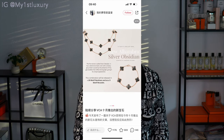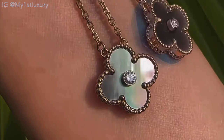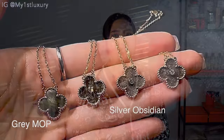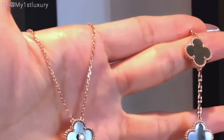Silver obsidian is also offered in a beautiful 20-motif necklace from the Vintage Alhambra collection, as well as a bracelet. A lot of people might say it looks very much like the gray mother of pearl, but I think each shade of the stone offers a different charm depending on what you're looking for. I cannot wait to get one on hand to actually review it for you guys.